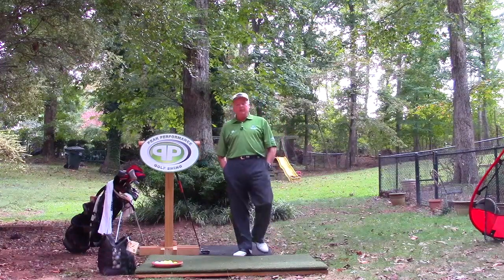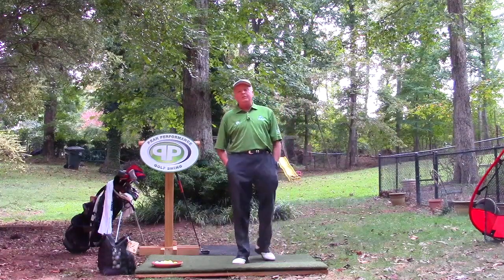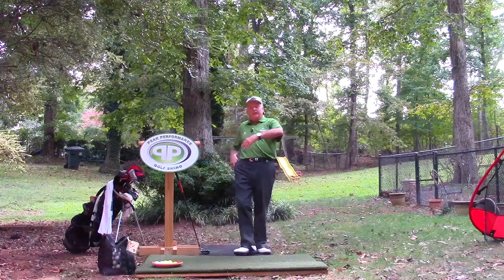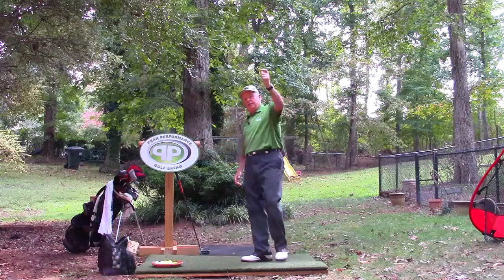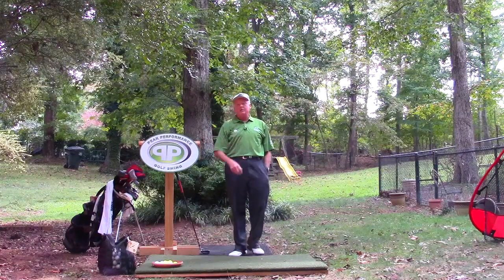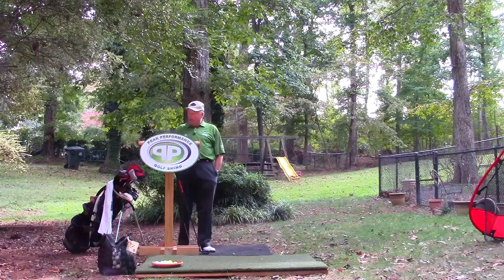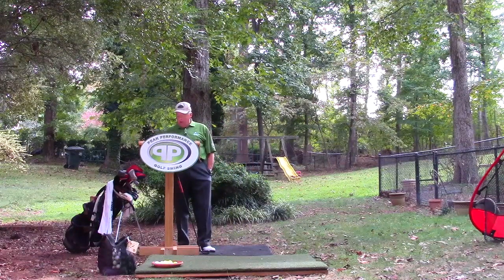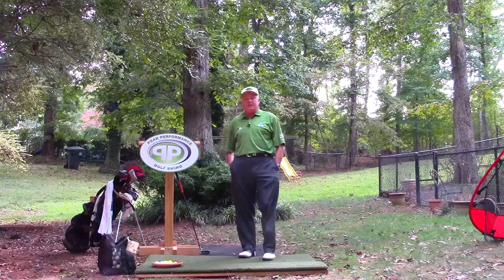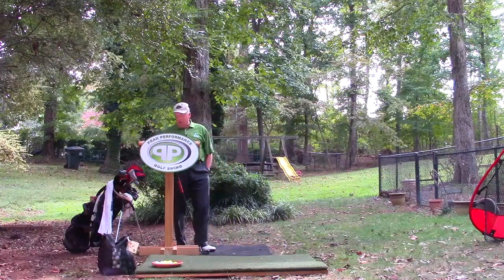I occasionally watch in the morning to get some of the news and things like that. One of the morning shows, one of the lady professionals was talking — they were in front of a big screen where they hit into the screen and you can see the ball in flight, how far it landed and how far it runs out.